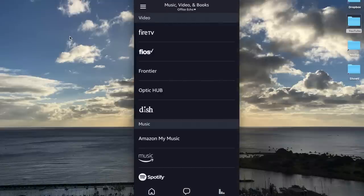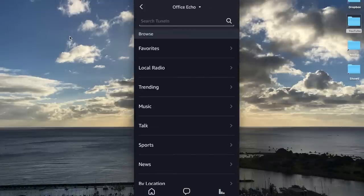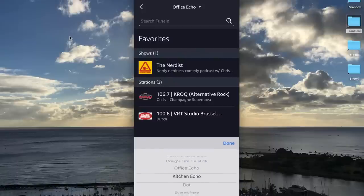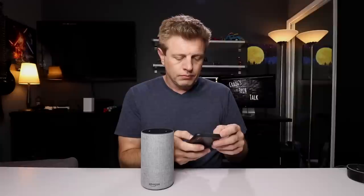Let's go to TuneIn. With TuneIn I'm going to select one of my favorites, and I'm going to go up top and change where I listen to it — I'm going to change that to Everywhere. The Nerdist is playing now, Everywhere. See, this is playing on both devices. Computer, pause. When you ask it to pause, it will pause all the devices at once. I like that you can pick a local radio station or one of your favorite podcasts and send it throughout your house.